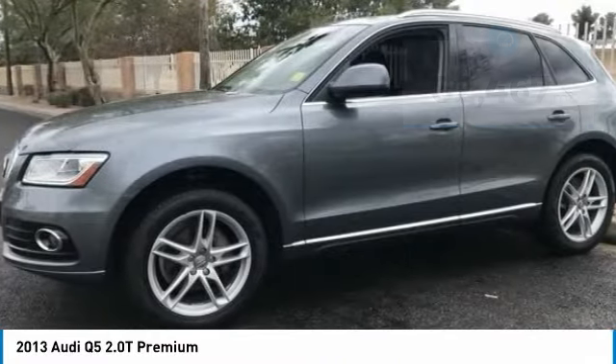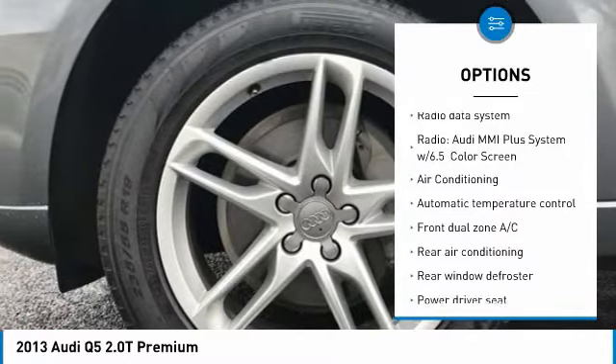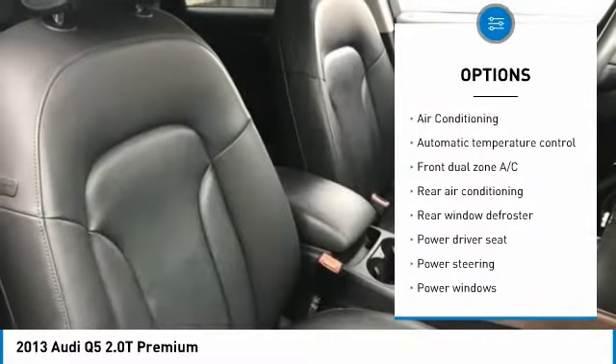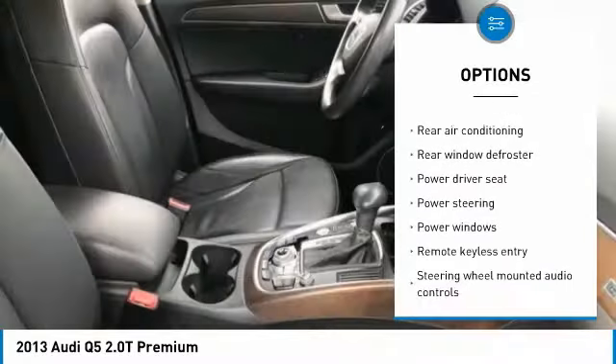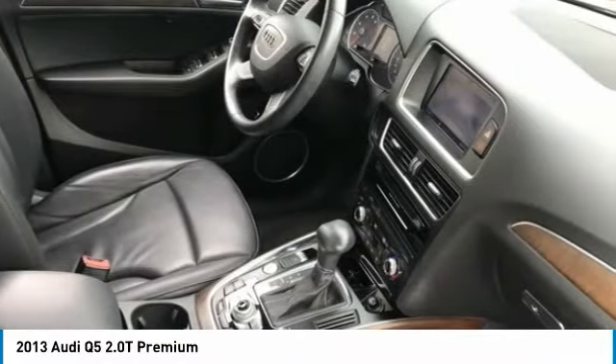Here are some of this vehicle's great options: power passenger seat, traction control, leather-wrapped steering wheel, dual airbags, air conditioning, alloy wheels, power steering, four-wheel disc brakes, fog lights, power windows.